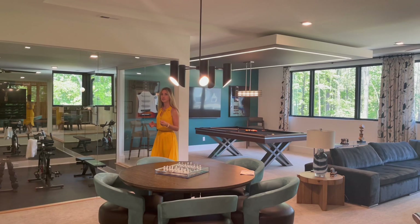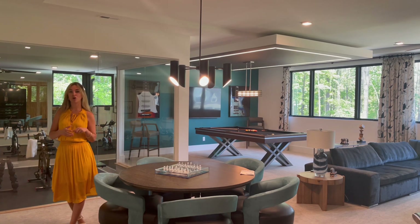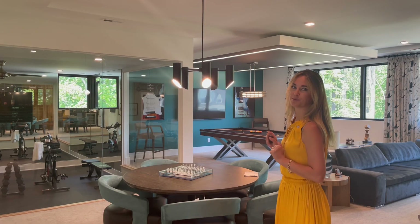One of the many features in this house that I enjoy is right behind me — four large glass windows that overlook the exercise or fitness room. I think it's pretty cool, but let me know what you think in the comments below.